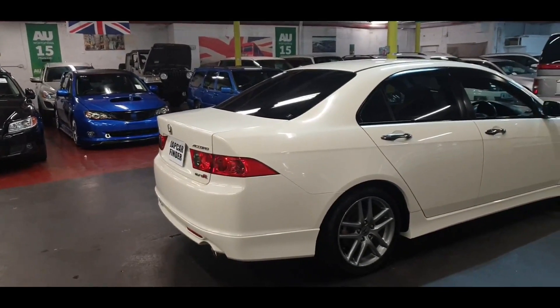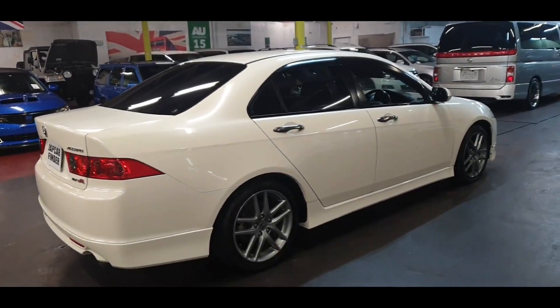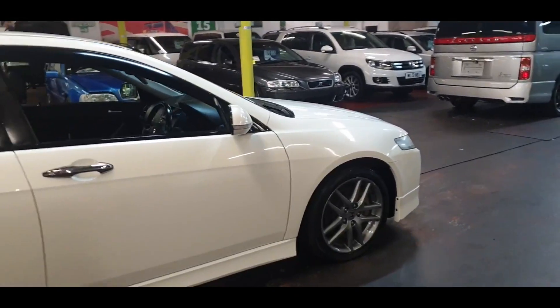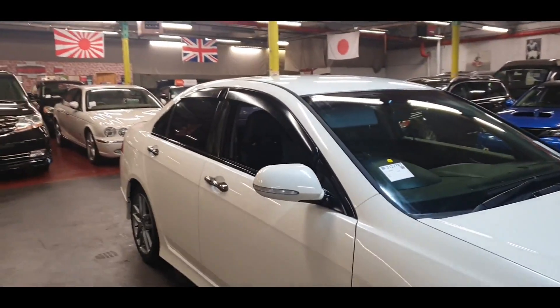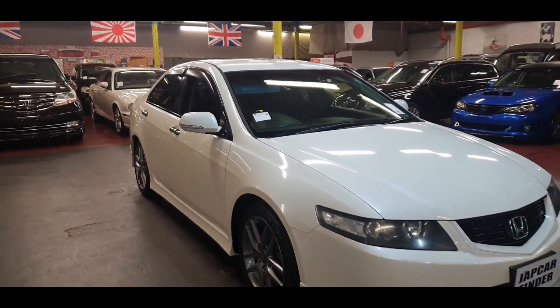I have another car coming in silver color — same one, Euro R — which is available for sale. And as soon as it comes in, I'll update the video. So this is just to show you how good these are and how well it's been looked after in Japan.